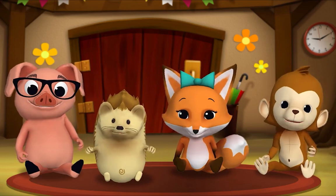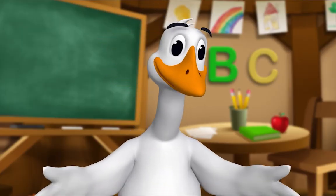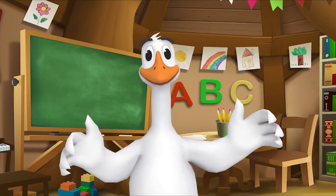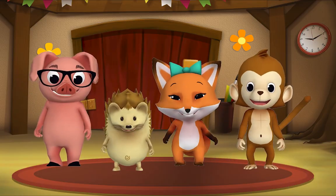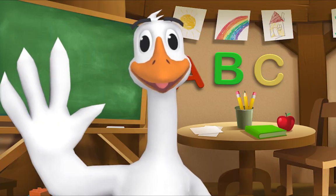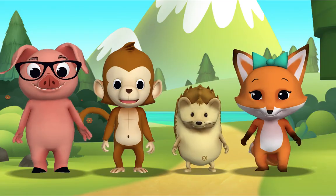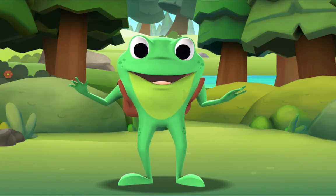Thank you, Mr. Goose! Thank you for reading with me! Kids, it's time for a sing-along with Mr. Frog! Remember to say hello when you see him! Hello, kids! Hello, Mr. Frog! Let's sing 'Itsy Bitsy Spider!'